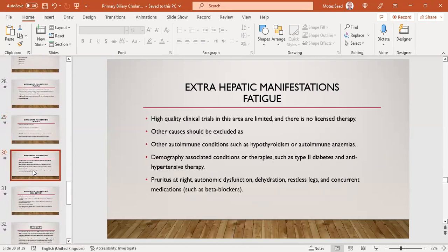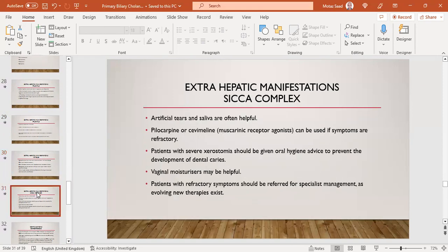For fatigue, high-quality clinical trials are limited and there is no licensed therapy. Other causes should be excluded: autoimmune conditions like hypothyroidism, autoimmune anemias, and comorbidity-associated conditions such as type 2 diabetes, antihypertensive therapy, sleep disturbances, autonomic dysfunction, dehydration, restless legs, and concurrent medications such as beta-blockers. For Sicca complex, artificial tears and saliva are often helpful. Pilocarpine or cevimeline — muscarinic receptor agonists — can be used if symptoms are refractory. Patients with severe xerostomia should receive oral hygiene advice to prevent dental caries. Vaginal moisturizers may also be helpful.